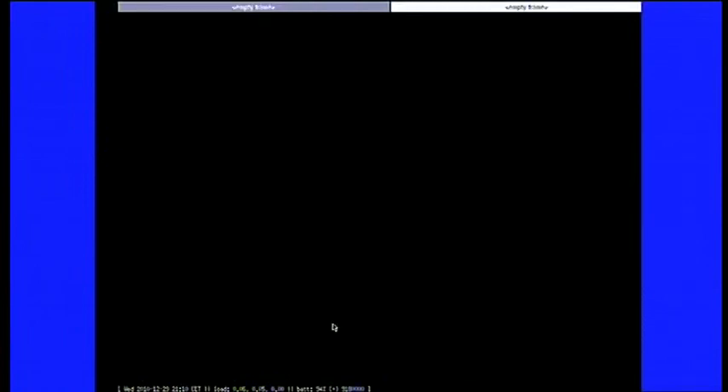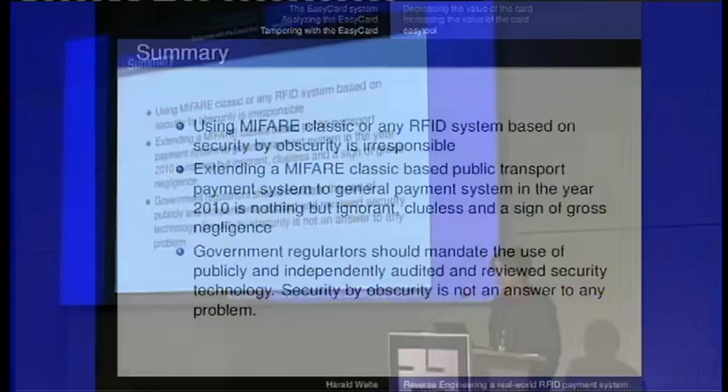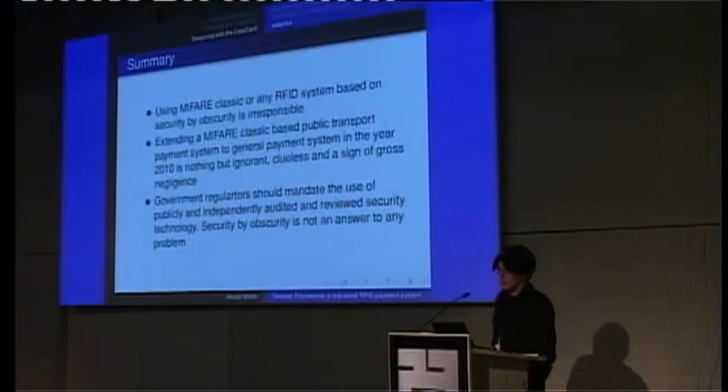Using a MIFARE Classic or any RFID system based on proprietary security via obscurity is extremely irresponsible. Using a MIFARE Classic-based public transport system — which may provide sufficient security for public transportation — as a payment system in 2010 is ignorant, clueless, and a sign of gross negligence by whoever is in charge. Government regulators should mandate the use of independently audited and reviewed security technology. Security by obscurity is not an answer to any problem.